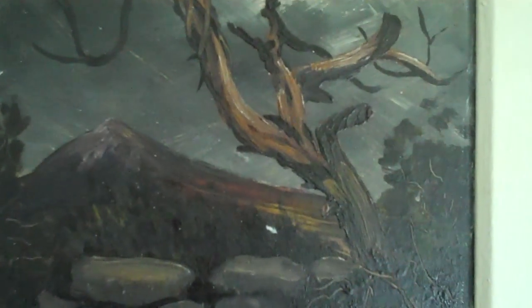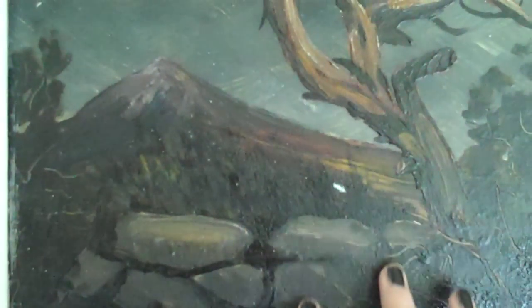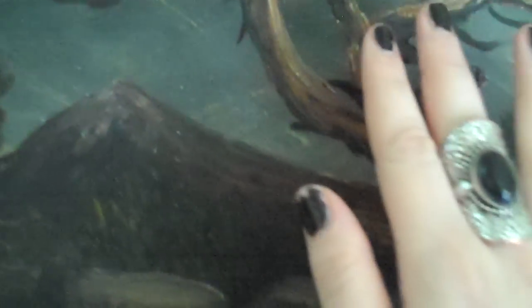Hi there. Welcome to the Winesap Art Gallery. My name is Tina and I am the curator here. And today I'm going to be showing you this beautiful piece. This piece is called Into the Darkness, and it's by a wonderful young new artist called Walter Brandt.